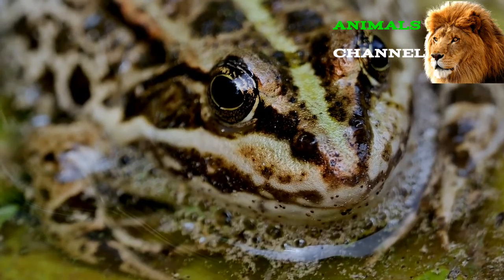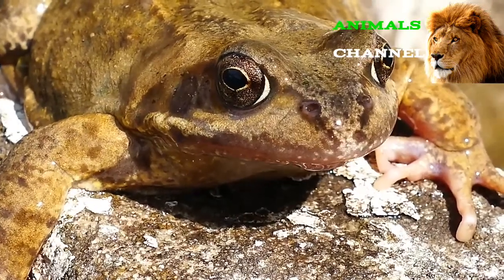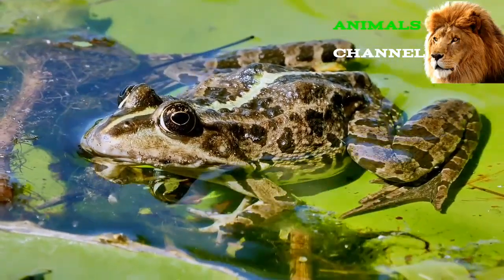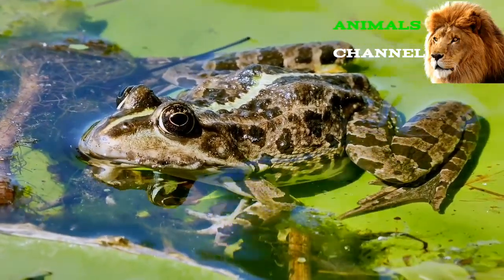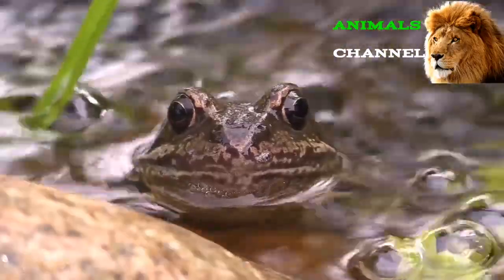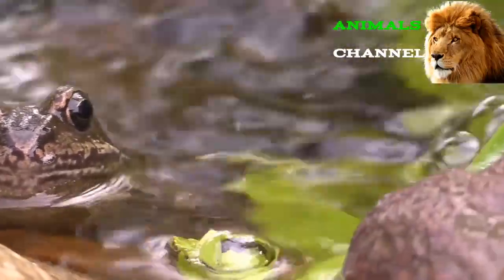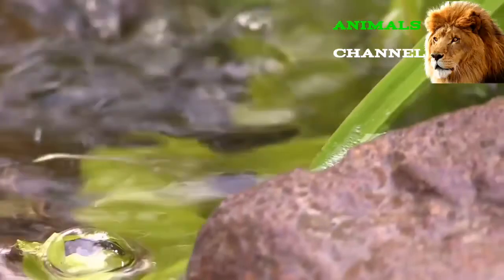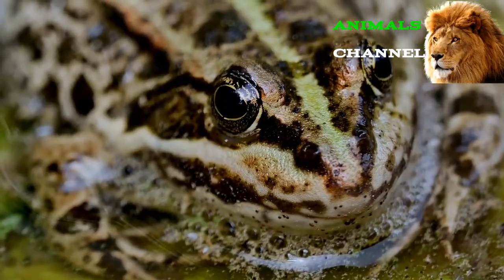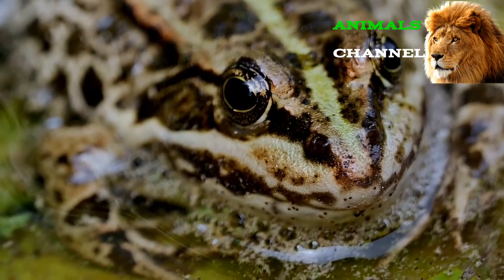Five amazing frog facts: Frogs shed their entire skin about once a week, and this dead skin makes a tasty meal for the frog. Albino frogs are very rare in the wild. One exception is the albino African clawed frog, which is caught and sold as pets. These albino frogs have an all-white appearance. Some species can live more than 20 years in captivity. The frog's eyes have a wide angle of view and excellent night vision.